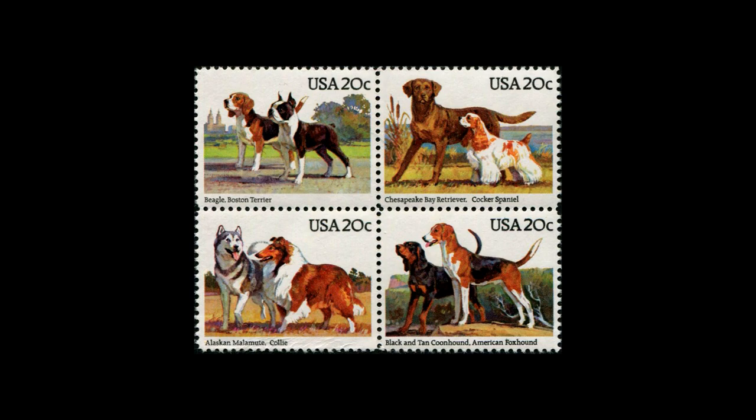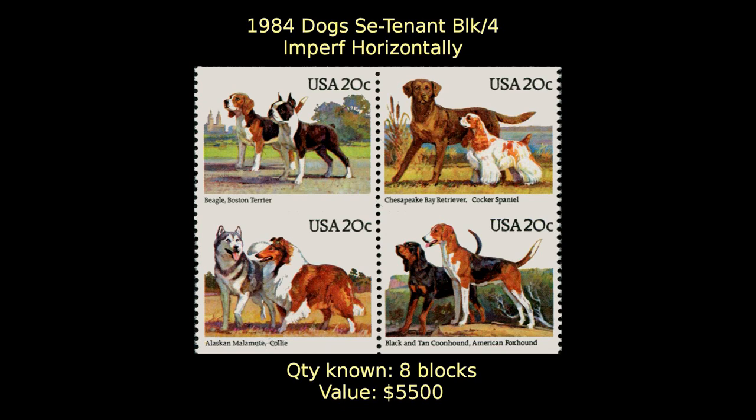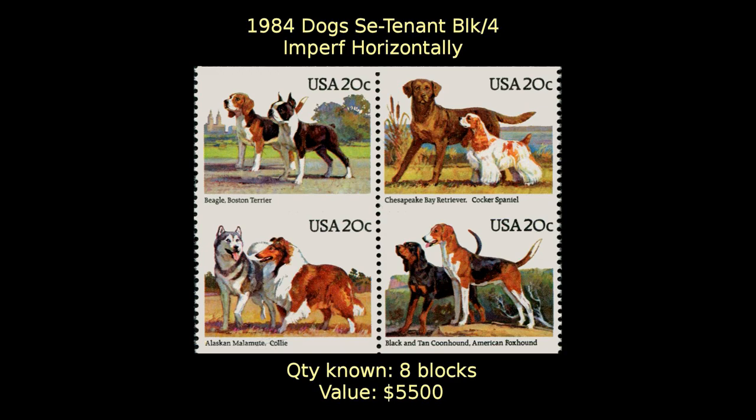At number 16, this set of stamps showing eight different dog breeds was issued in 1984. It was printed in panes of 40 stamps, and one pane was discovered with no horizontal perforations, resulting in eight blocks of four and four vertical pairs of stamps with missing horizontal perforations. Each block is valued at $5,500.